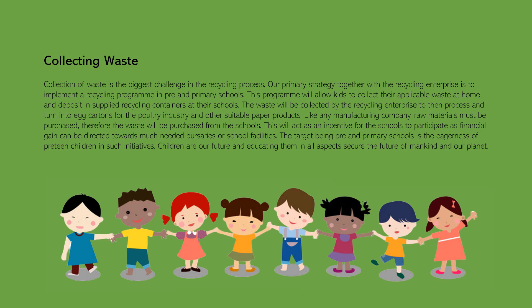Children are our future, and educating them in all aspects secures the future of mankind and our planet.